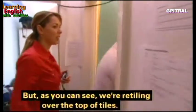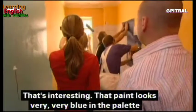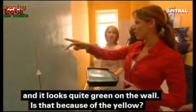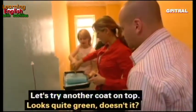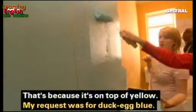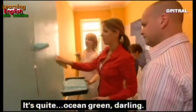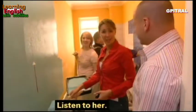We're retiling over the existing tiles, but that paint looks very blue in the palette and quite green on the wall. We're hoping it will dry more blue — let's try another coat on top. The issue is it's going on top of yellow. My request was for duck egg blue but this is more petrol-green — 'ocean green,' as someone puts it.